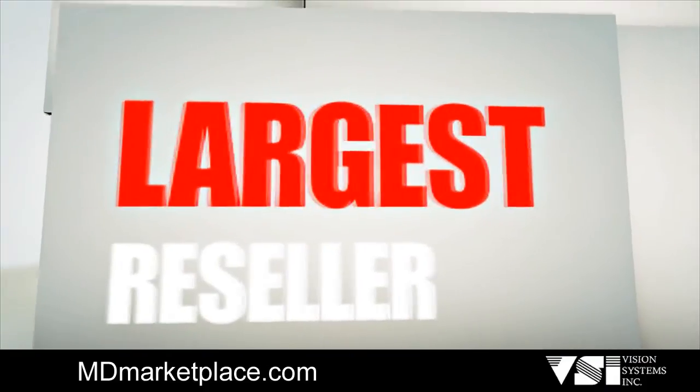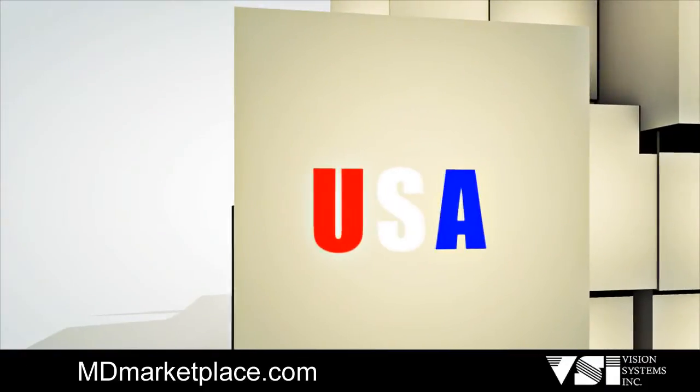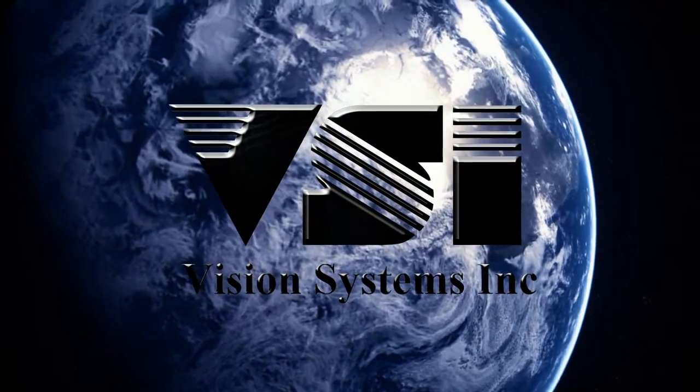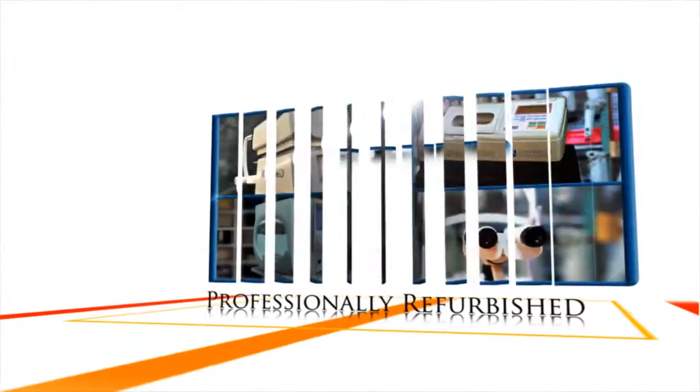Make the choice that thousands of eye care professionals have made worldwide — the new generation of Burton ophthalmic equipment, or professionally refurbished equipment from Vision Systems Inc.